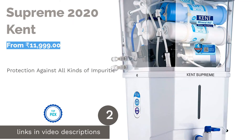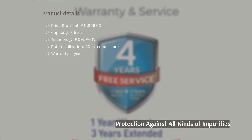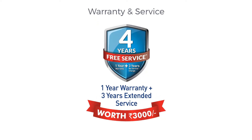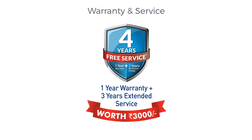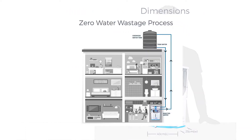The next product on our list is Supreme 2020 Kent. Kent has been a big game player in water purification systems for a long time. This particular product uses RO, UF, and UV technologies to enhance the filtering process. Another great feature is its TDS control, enabling you to adjust the TDS meter for the purified water to retain some minerals.